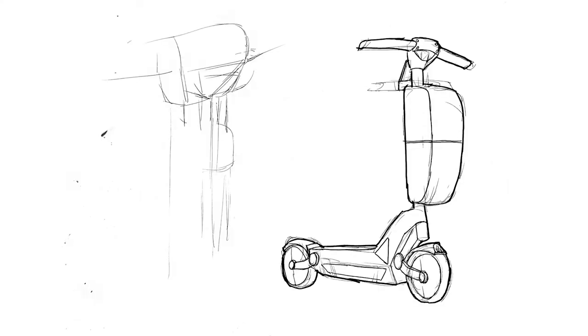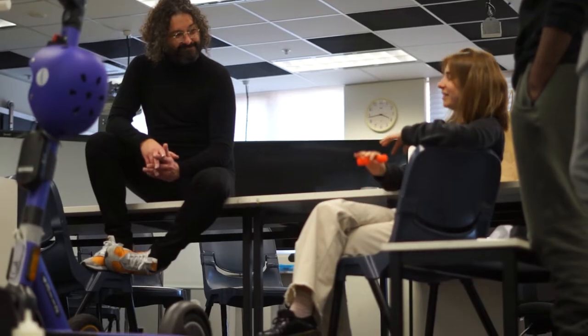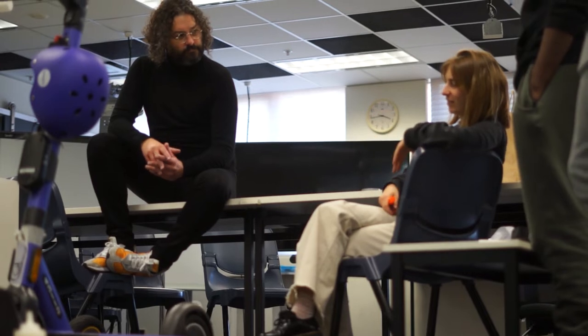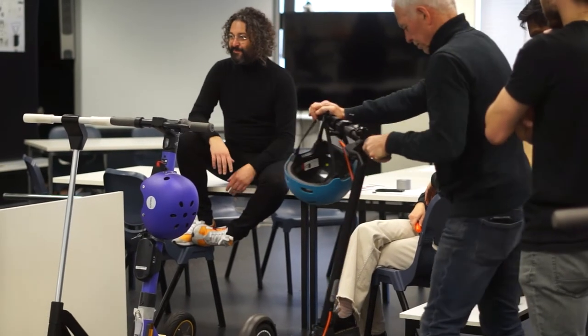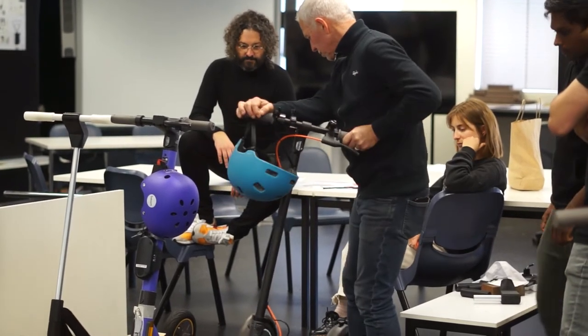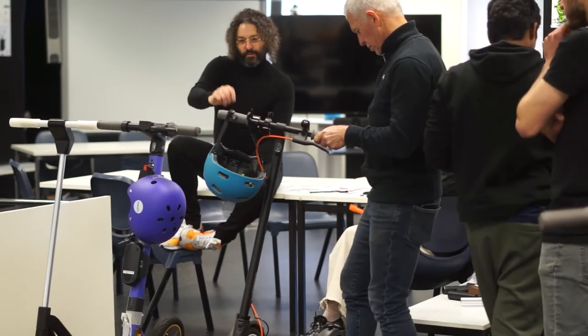We've had our first year students looking at it from a sketching point of view, second year students looking at it from a human factors point of view, and our postgraduate students are looking at the complete package. The postgraduates are the ones that I'm really mentoring and assisting with this project, and the start point for them is to observe people using scooters.